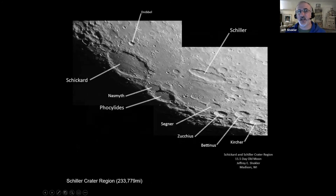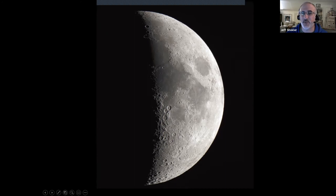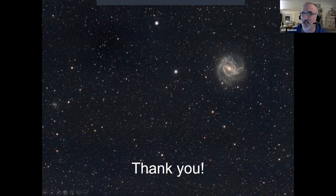Just to give you another sense of scale in the southern highlands — Clavius crater is about 135 miles across. Put Madison here, put Chicago there — that gives you a sense of the size of these craters on the moon. They represent events that were extremely energetic, really devastating huge impacts during the period of heavy bombardment over two and a half billion years ago. If we're lucky tonight, we're going to see the 7.9-day-old moon through Martin's telescope in about an hour. Thanks everyone for listening — I hope you learned something tonight.